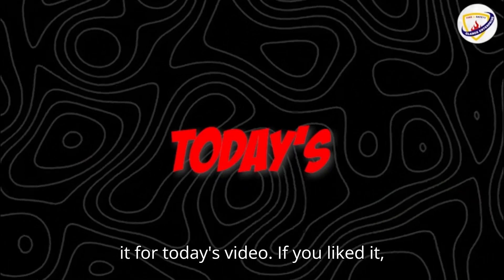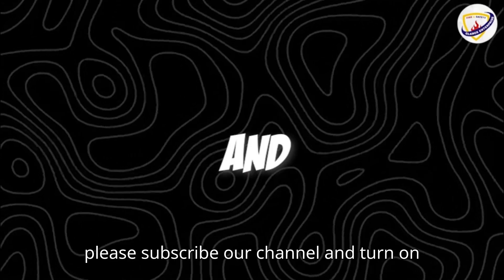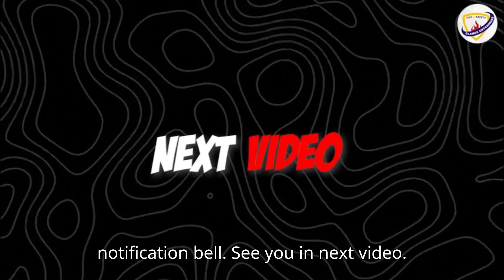That's it for today's video. If you liked it, please subscribe to our channel and turn on the notification bell. See you in the next video. Stay tuned.